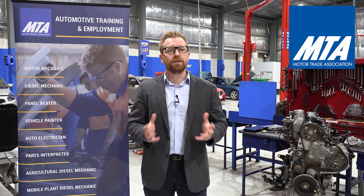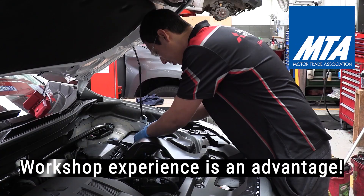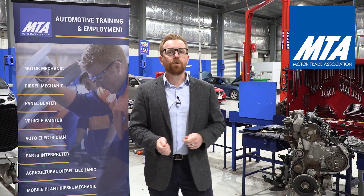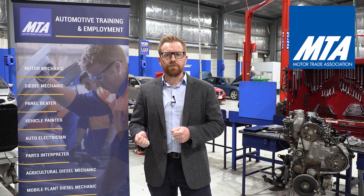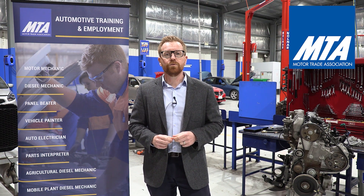The one-on-one interview is a standard interview like you'd expect from any other employer, but we'll also include a dexterity test where we look for some basic hand tool ability — so really the use of spanners, screwdrivers, things like that. If you're not overly confident with that at the moment, I would brush up on doing some of that type of activity prior to coming in and making sure you can demonstrate what we're asking you to do with those tools.